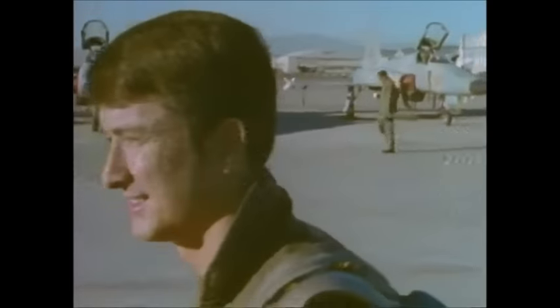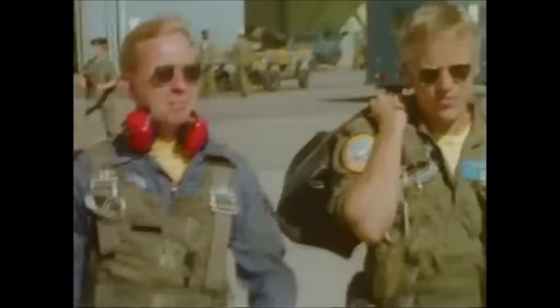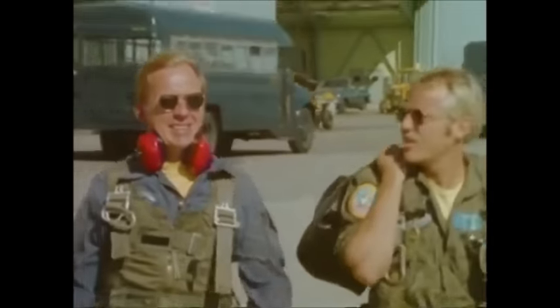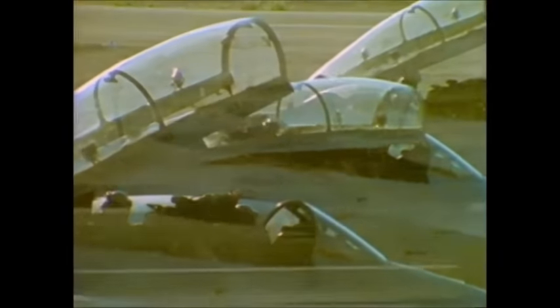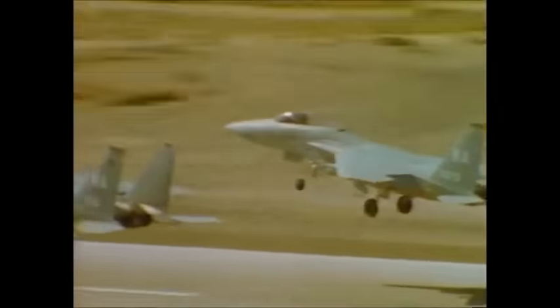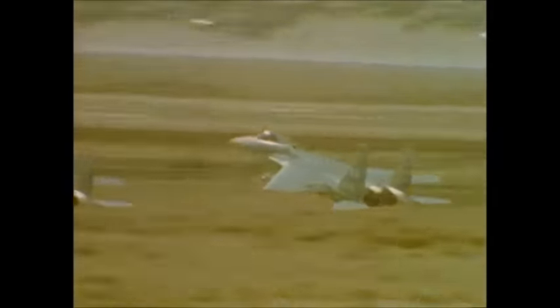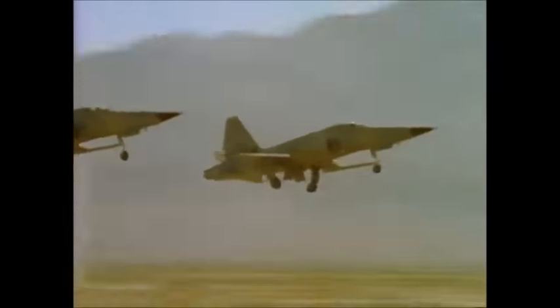Fighter crews at the Nellis evaluations were all expert sticks and tacticians, some with combat experience in Vietnam, some out of Top Gun. The Blue Force was comprised of Air Force and Navy crews who flew the F-15s and F-14s respectively. The aggressor Red Force flew the F-5E, an agile fighter similar in size and performance to the MiG-21.